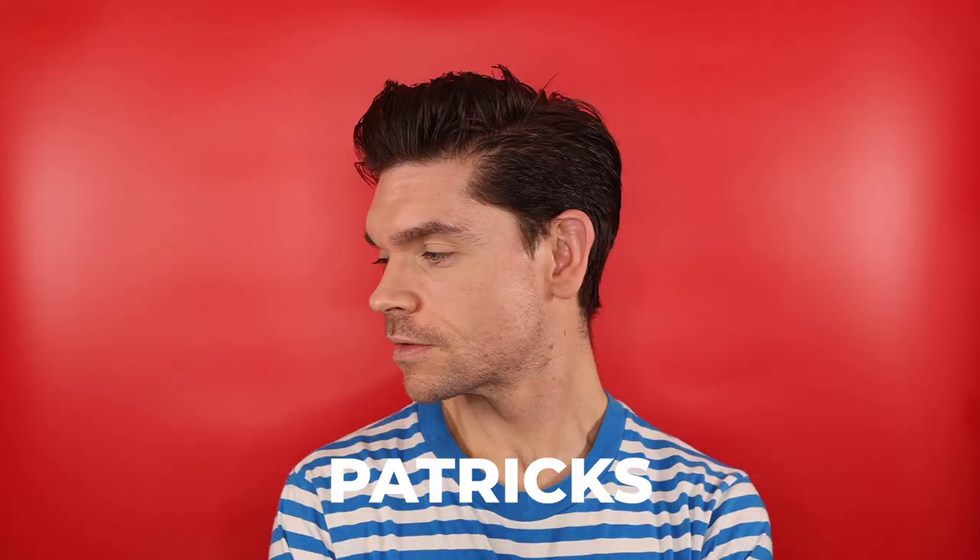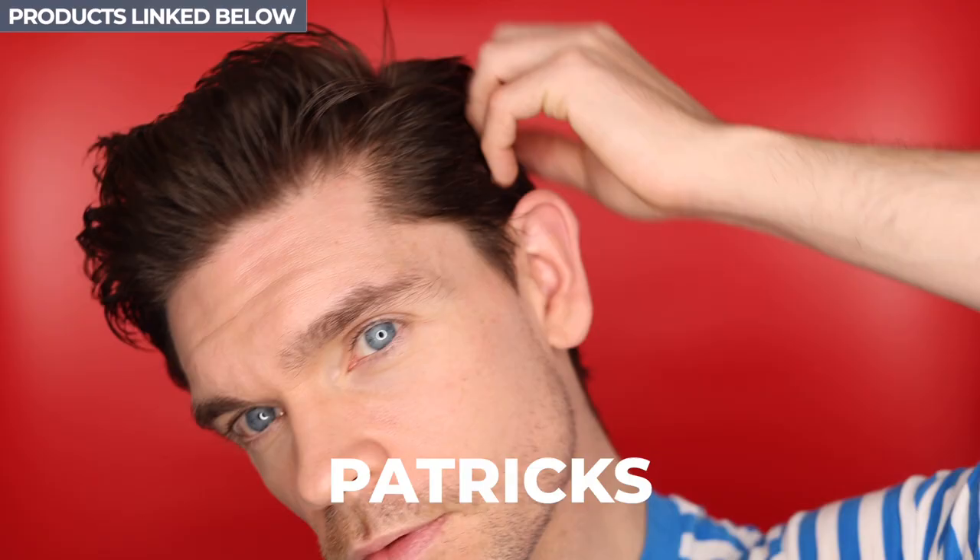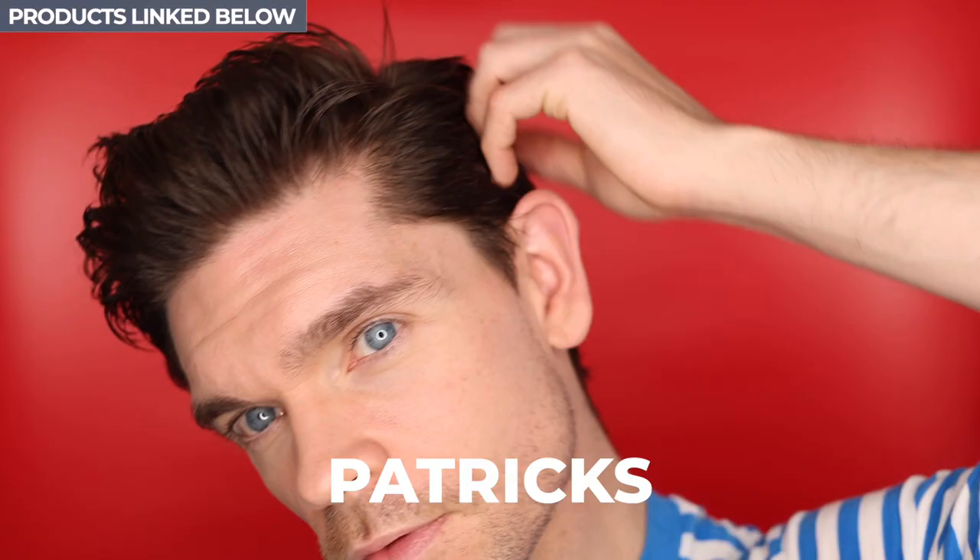So there you have it — our first brand battle winner. We've got 14 points for Kevin Murphy and 18 points for Patrick's M3. I love both of these products, and if you get either of them, you're going to be seriously happy. This is such a strong brand battle with two epic products across two amazing brands. It's actually really reignited my love for Patrick's M3 — I had it sitting in my box since I moved, had been loving the Kevin Murphy Rough Rider, and then kind of forgot how good they were together.